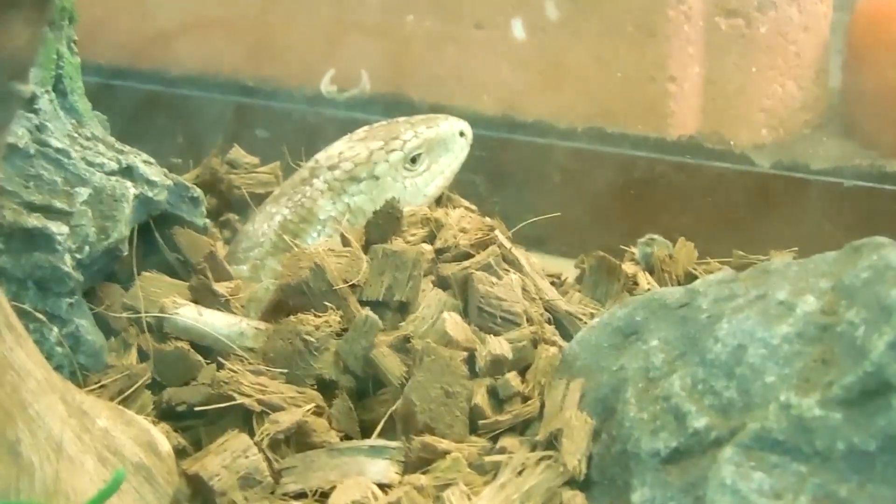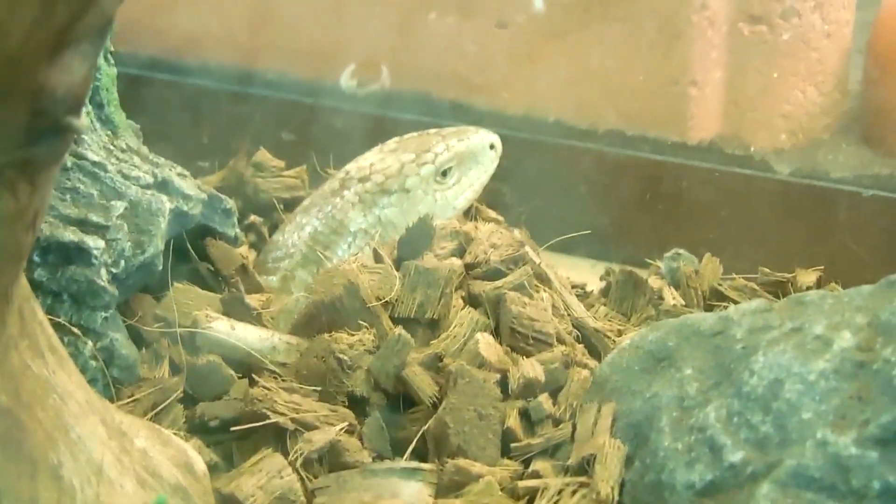This type of glass lizard is found in the grasslands of Europe and Asia, and they spend much of their time underground. His low body also helps him to camouflage in the tall grasses.